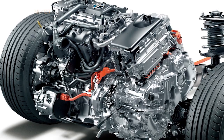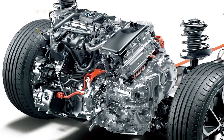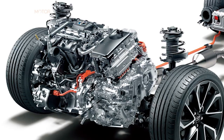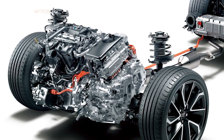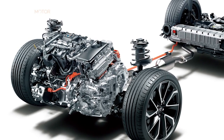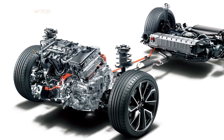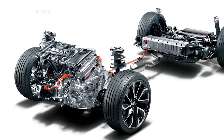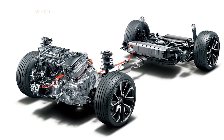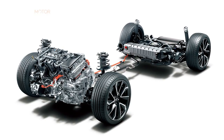La cuarta generación del sistema híbrido de carga automática de 1,8 litros desarrolla 90 kilovatios, 122 caballos y 142 newton metro de par motor, con la potencia agregada de un motor eléctrico de 53 kilovatios que desarrolla un par máximo de 163 newton metro desde cero revoluciones. Cumple con todos los requisitos que los clientes esperan de un propulsor híbrido autocargable: bajo costo de propiedad, excelente economía de combustible y bajas emisiones de CO2, con hasta un 50% de conducción totalmente eléctrica en el viaje diario.